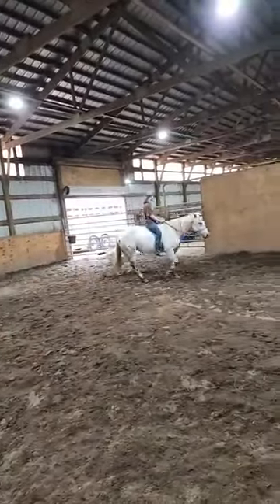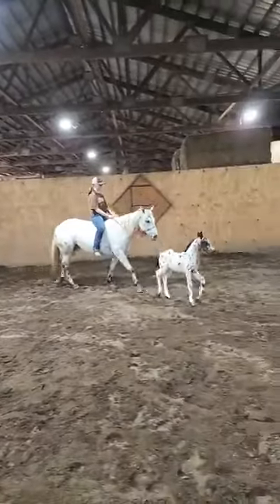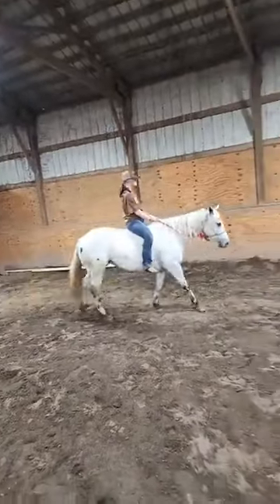They both sell May 7th at our horse auction in Sheridan, Illinois, as one package. I'll post a copy of the mare's papers in the future.